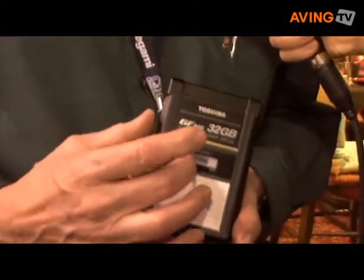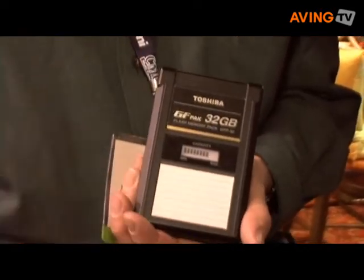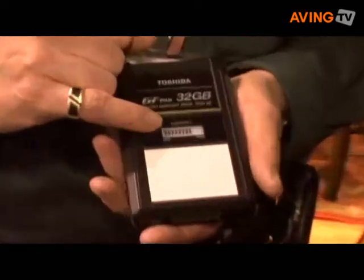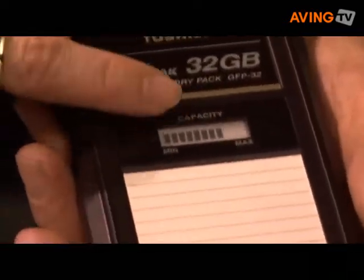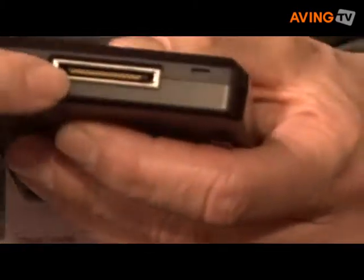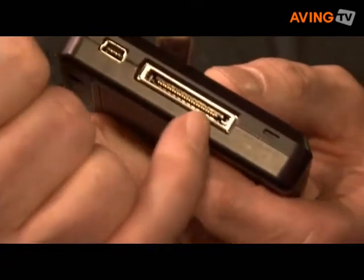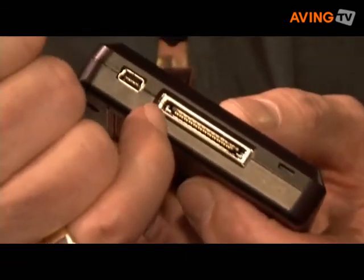On this 32 gigabyte pack we would have, for example, one hour of recording time using a 50 megabit data rate. A remaining capacity gauge, regardless of power, will always tell us how much recording time we have available on the pack. When it's installed in the camcorder or the recorder itself, we use a very high speed serial ATA interface.